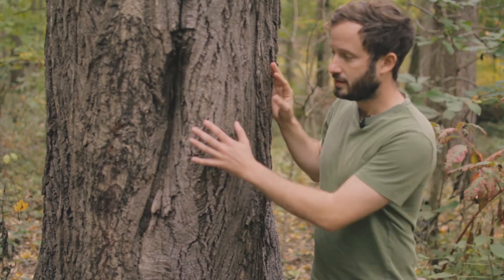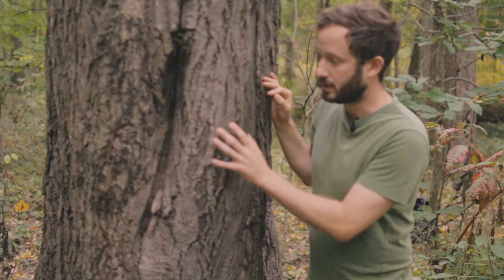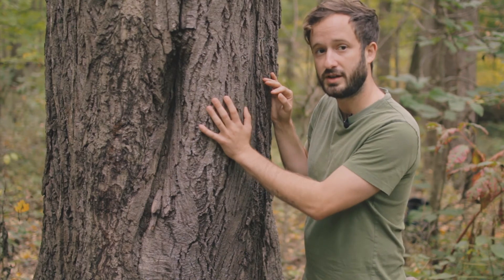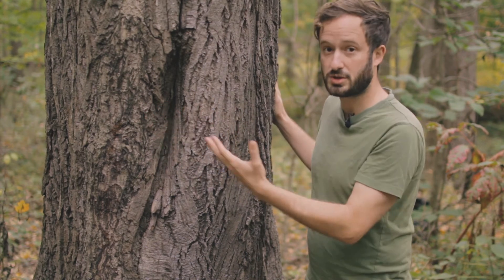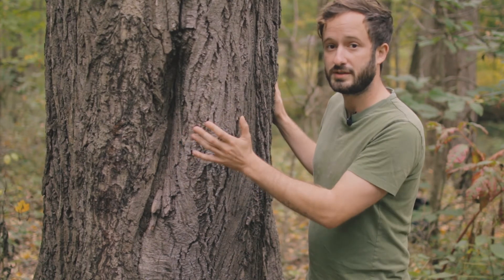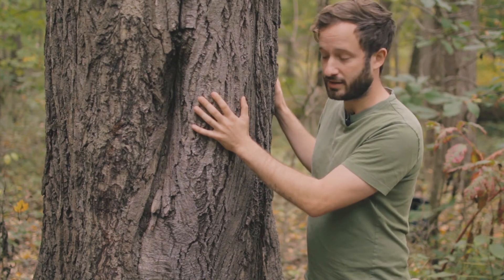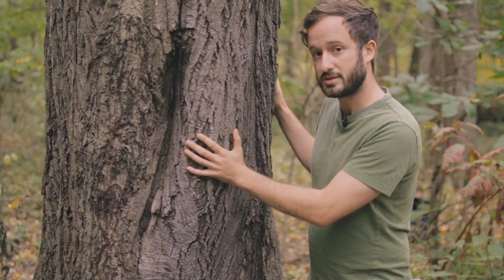Now you see this wound right here? This is a canker caused by an invasive fungus that was likely introduced from Asia. It was first discovered in Wisconsin but has since spread throughout the entire range of this tree. It gets into the vascular tissue and causes these sores or wounds that the tree tries to heal, but over time it effectively girdles the tree, starving it of nutrients and water, and the tree itself dies a slow, painful death. It's a real shame and it's likely the cause of most of the decline throughout its range.